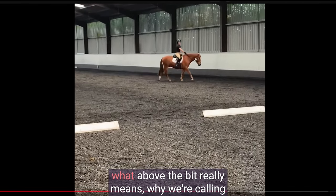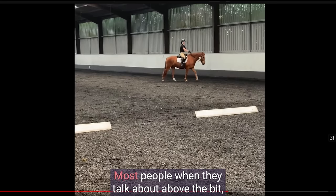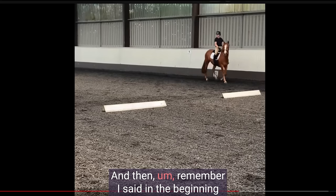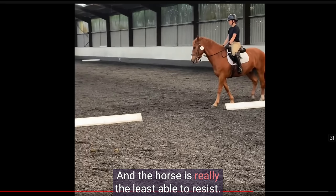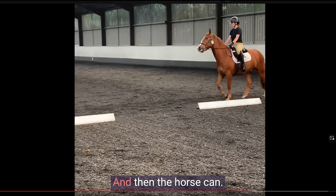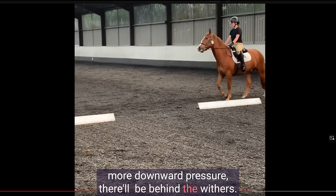When people talk about above the bit, they refer to the horse lifting the head too far. The old masters discovered that when the rein contact touches the jaw at a 90-degree angle, that's when the rein aids go through best and the horse is least able to resist. If the horse lifts the head and neck, that's a very different angle between the rein and the nose, and the horse can start bracing with the underneck and brace in the poll. The more the horse lifts the neck, the more they will drop the back and the withers. There's weight and leverage in the horse's head and neck — the more the horse lifts the head, the more downward pressure there'll be behind the withers.